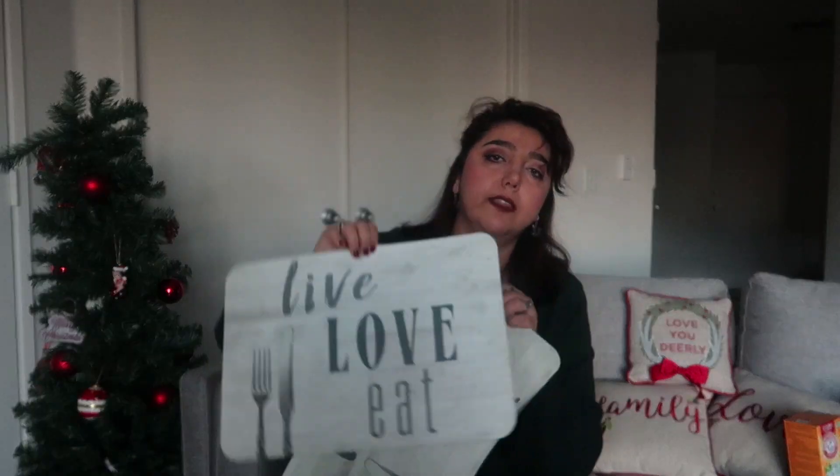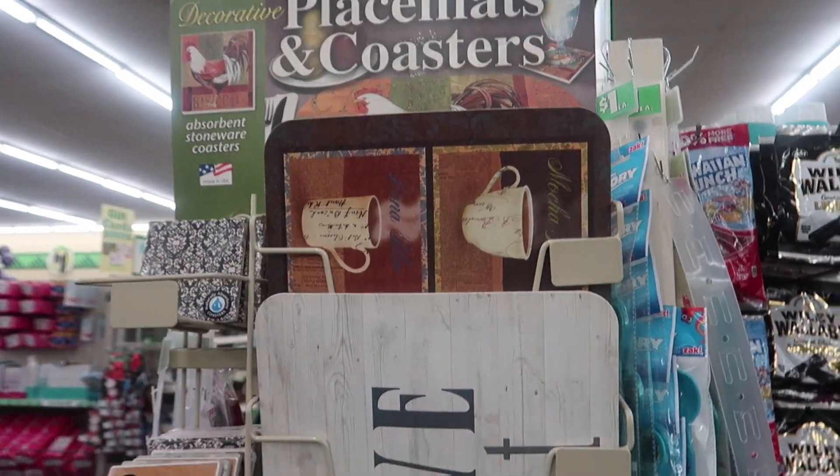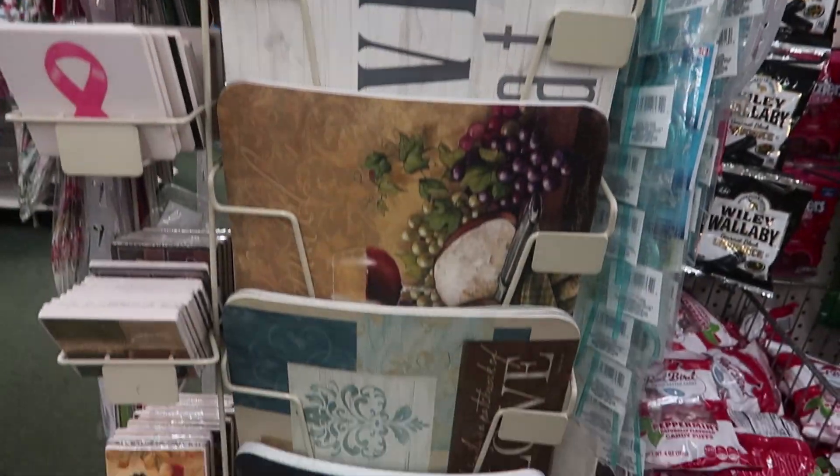I also needed some placemats so I got one. The one I got says 'Live Love Eat' and there were other options — one with coffee, one with wine, and a few more. They were a dollar, of course.